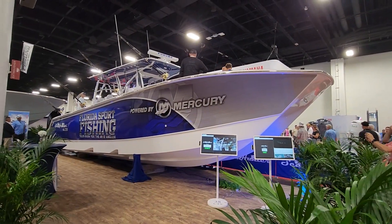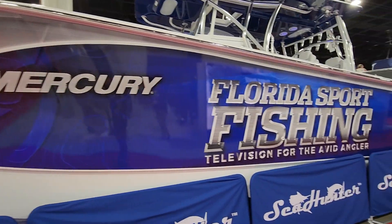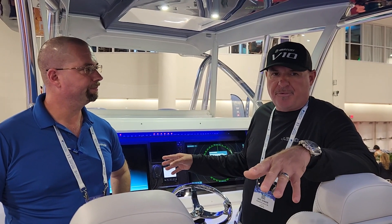What's up, guys? I'm Captain Mike, and welcome to the 2023 Fort Lauderdale International Boat Show. We're on board our brand new C-Hunter 41 CTS. I've got Matt Wood from Furuno on board with us, and we want to just touch base on the new TZ-Touch XL screens.